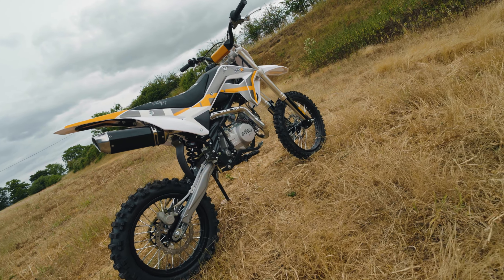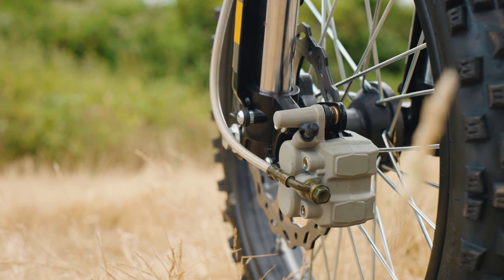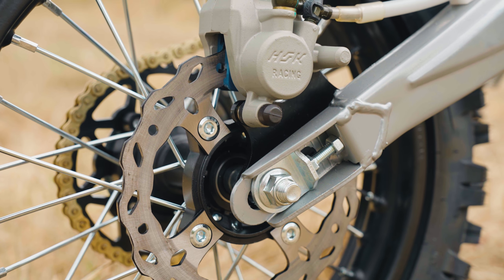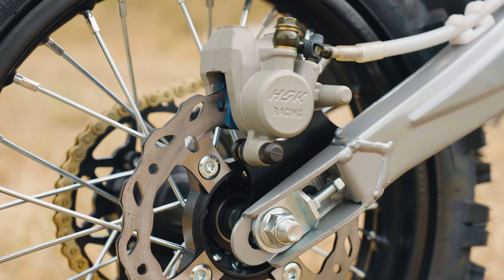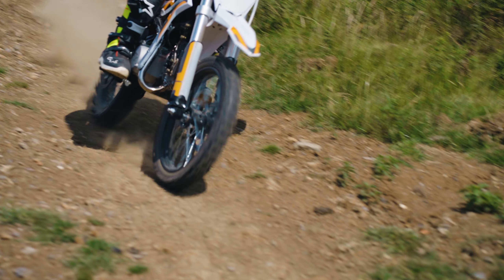Safety is a top priority, and this bike is equipped with a high-performance braking system. It features twin-pot front and single-pot rear hydraulic brakes, giving you the stopping power you need to confidently attack corners and technical sections.